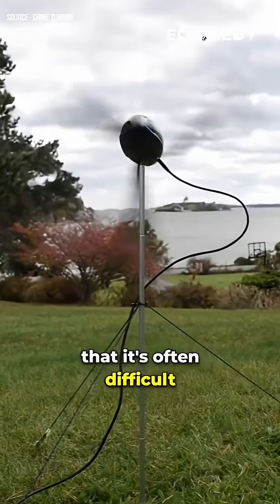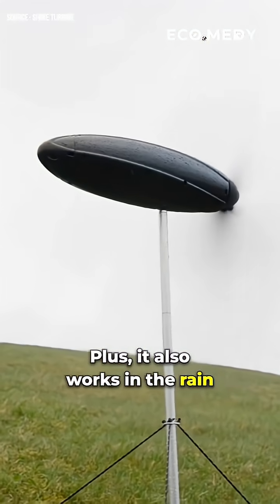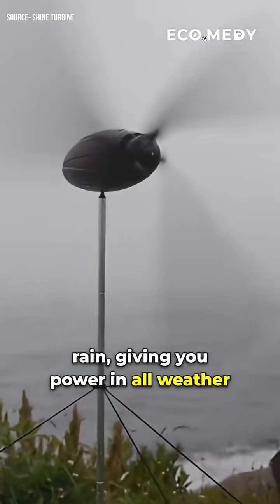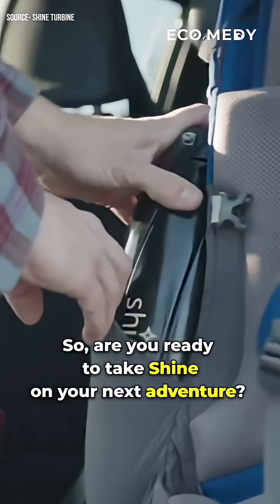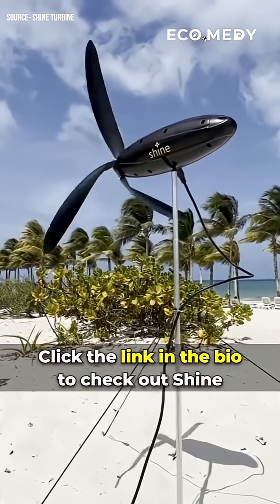Shine is so quiet that it's often difficult to hear the turbine over the sound of the wind. Plus, it also works in the rain, giving you power in all weather. So, are you ready to take Shine on your next adventure? Click the link in the bio to check out Shine.